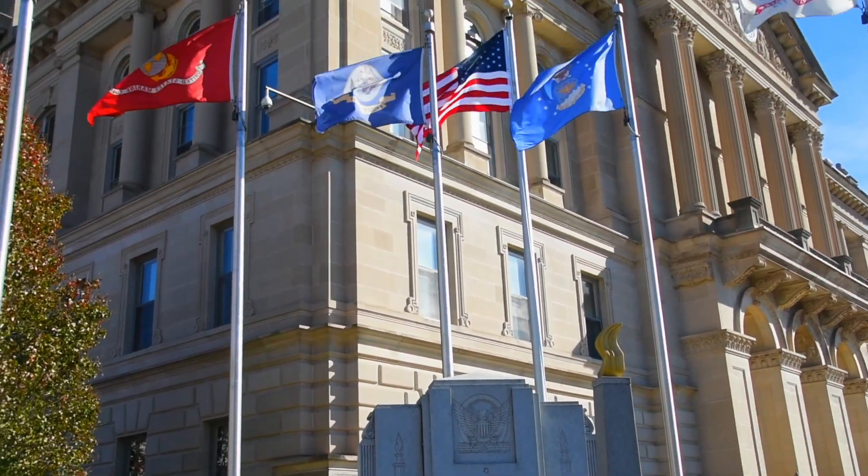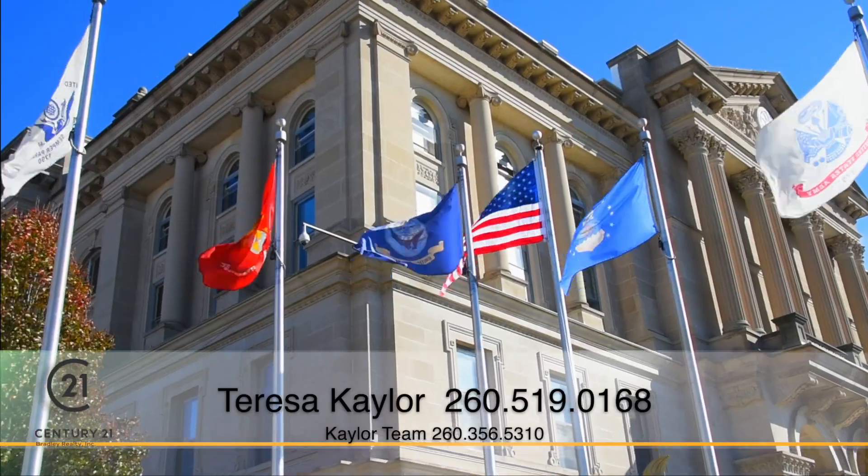The best way to reach me would be on my cell phone, which is 260-519-0168, or you can also reach us on our team phone, which is 260-356-5310.